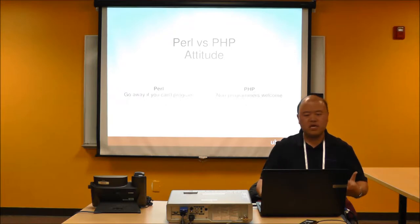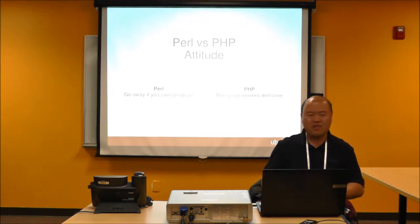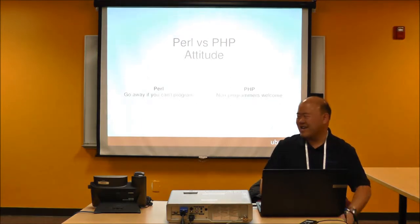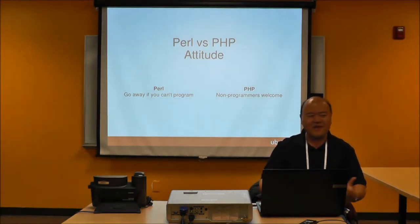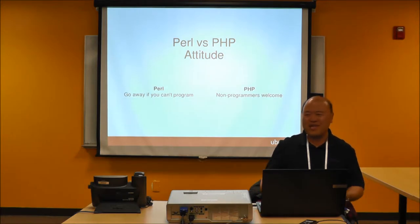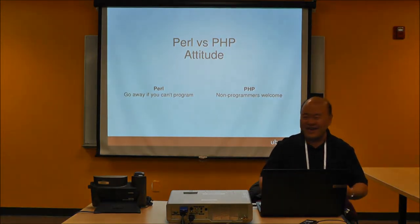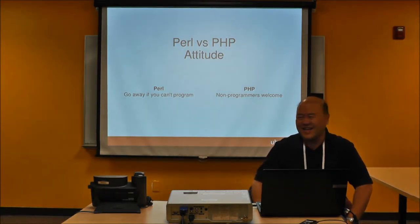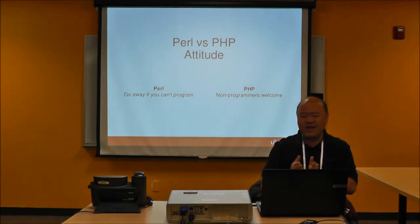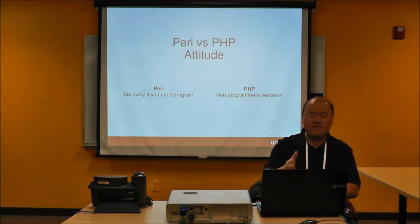There's a certain attitude within the communities. In the Perl community, I have to say, there's a certain bit of elitism. They have so many good programmers that they don't treat beginners very well. Sometimes it feels like they want you to go away if you don't know how to program. I had a teacher who almost said that — he said 'some people are meant to program.' On the PHP side, there is a different attitude: non-programmers are welcome.